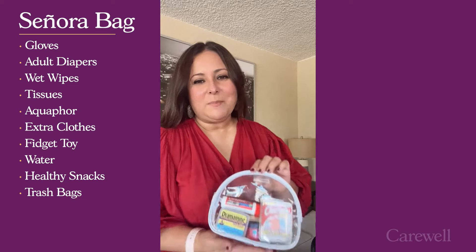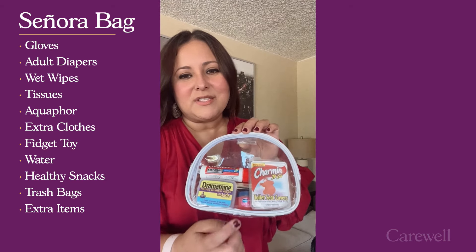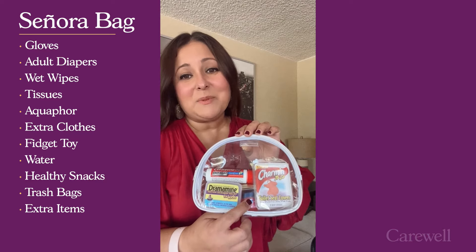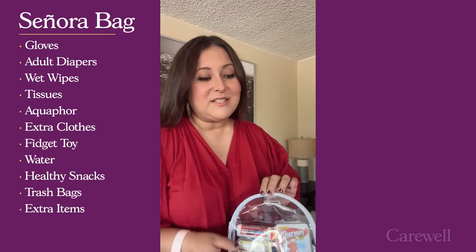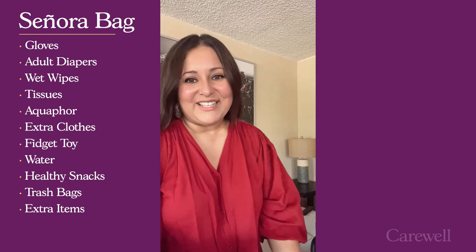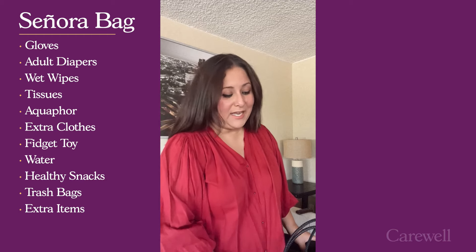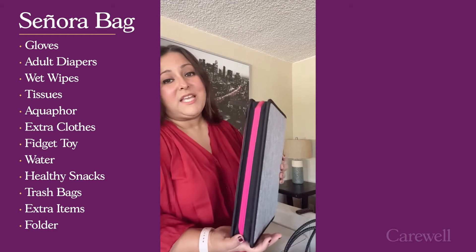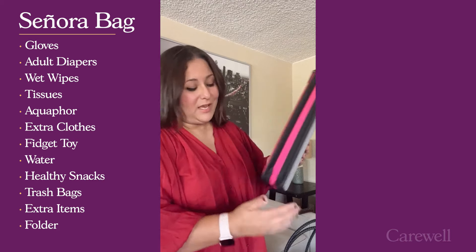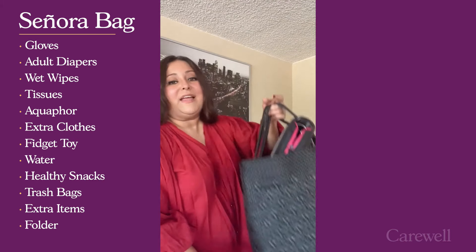Extra items that can also come in handy just in case: some toilet seat covers, Vaseline for chapped lips, Dramamine, and some cortisone because there's a lot of mosquitoes in our area. Depending on the activity I have for the day, I will add to the Senora bag. For example, if I'm taking my mom to the doctor I will add her folder. So in the Senora bag it goes, and there you have it.